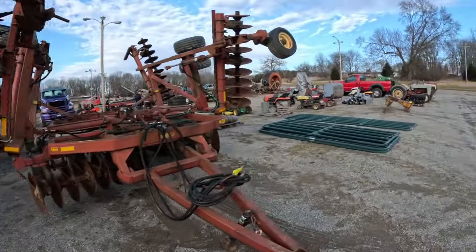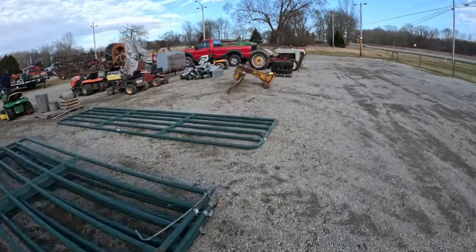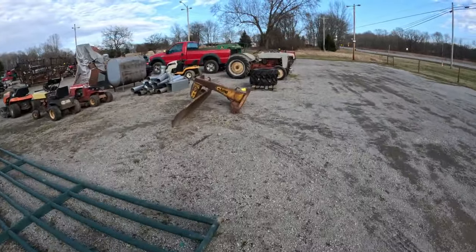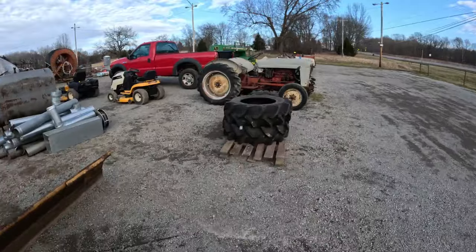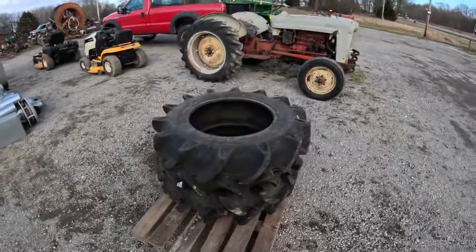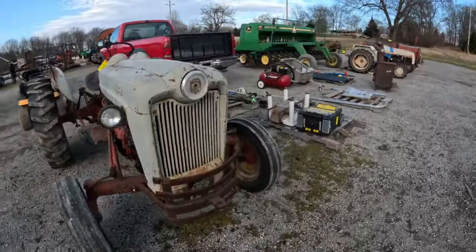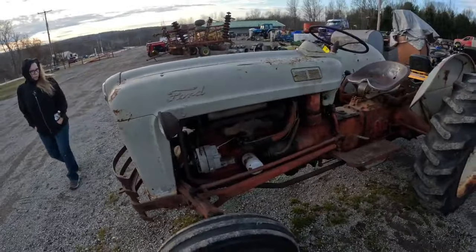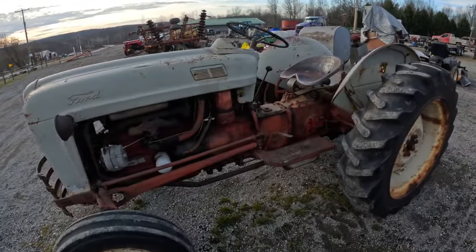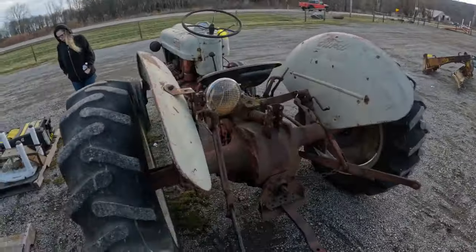Sunflower folding disc. Brand new set of 11-220s. I believe this is a... I don't think it's actually a Jubilee, but I'm no Ford expert, so there's that.